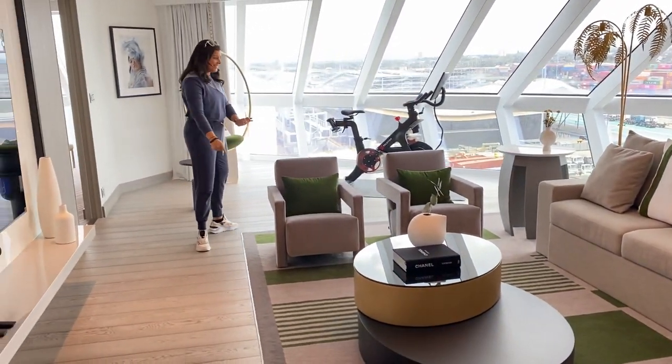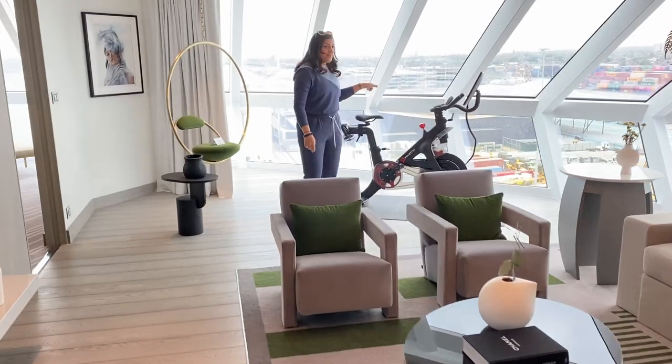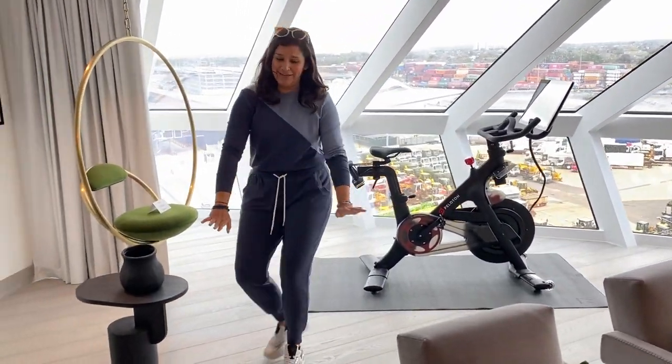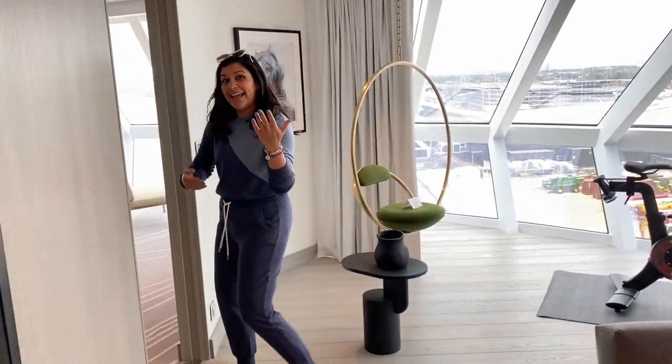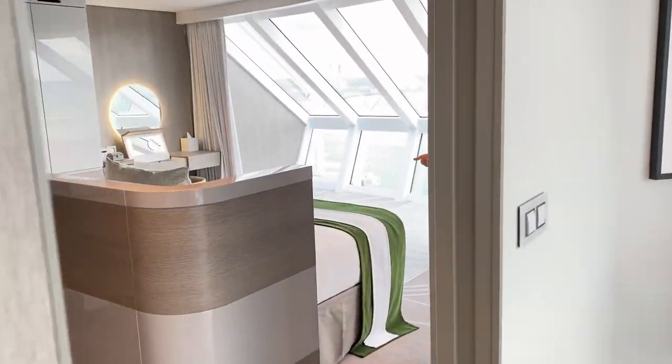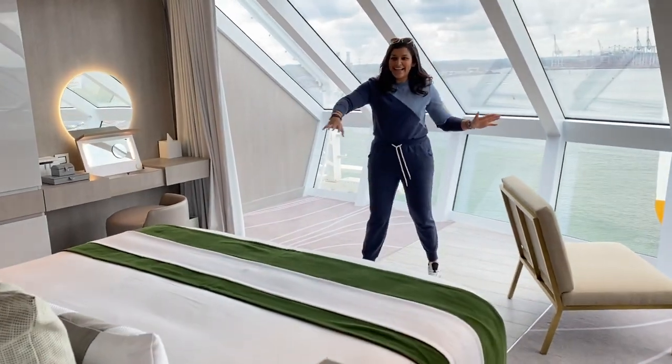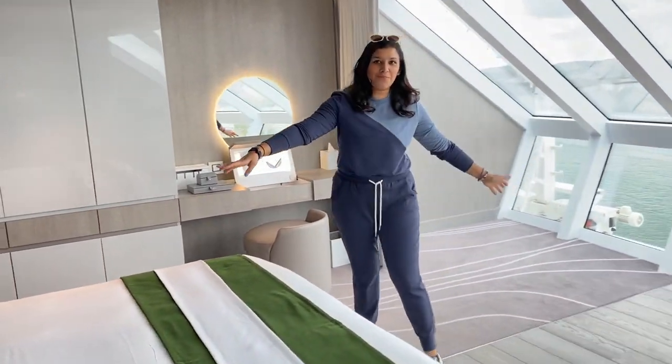One of the best things about this room is you actually get a Peloton — your own personal private Peloton in the room, which is fabulous. And then let's go through to the bedroom. There's more — it's literally the room that keeps on giving. Check out this huge, huge bed.